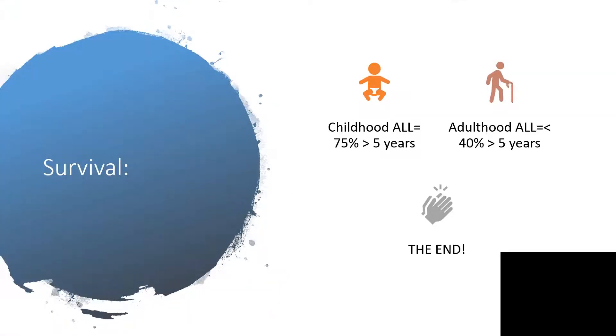Survival: childhood acute lymphoblastic leukemia will have 75 percent surviving more than 5 years, while adult acute lymphoblastic leukemia will have less than 40 percent surviving more than 5 years.